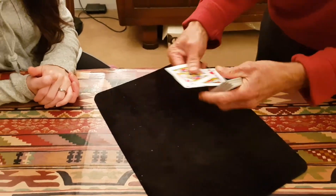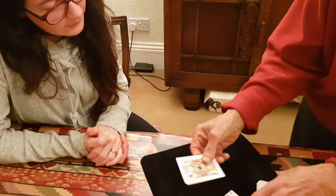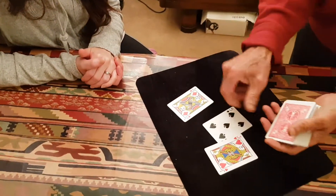So Lauren, two red jacks — this is called the 5-4-3-2-1 trick. So two red jacks and a five.